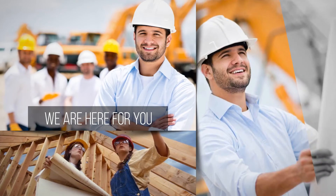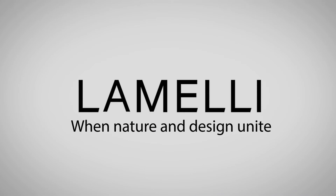We are here for you. Please tell us about your project. Lamelli, where nature and design unite.